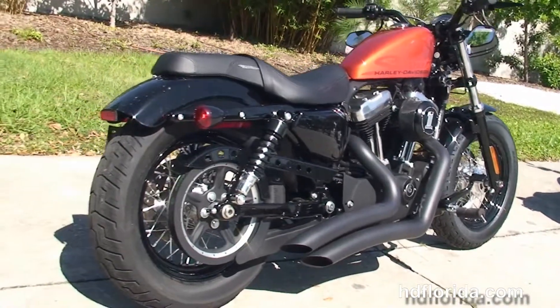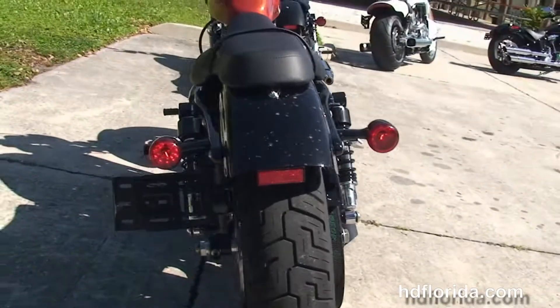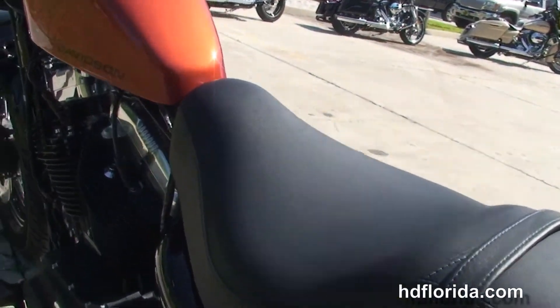Stage 1 fuel mapping, high flow Harley-Davidson air cleaner and Vance and Hines exhaust, slammed rear suspension with fully adjustable rear shocks.